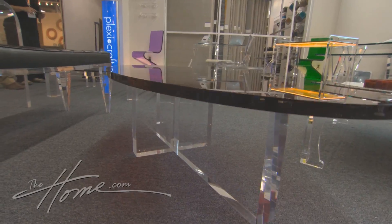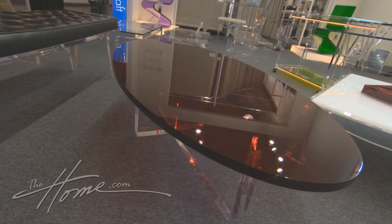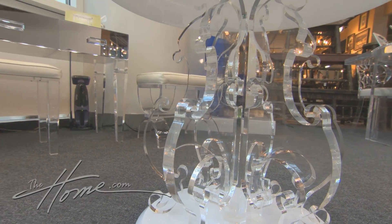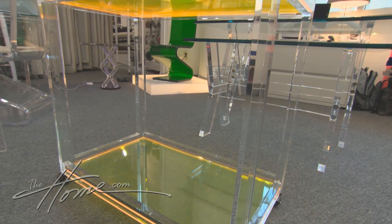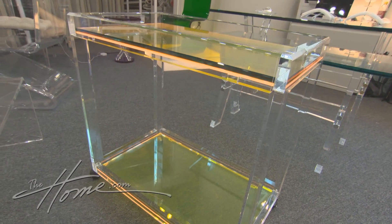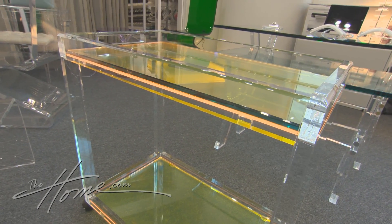Acrylic pieces aren't just clear — color adds a new depth. And acrylic is not just for contemporary spaces; traditional designs take on a very modern feel. Custom acrylic pieces are fabulous, and these pieces are all made in the USA.